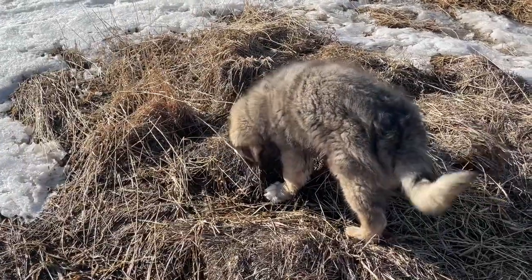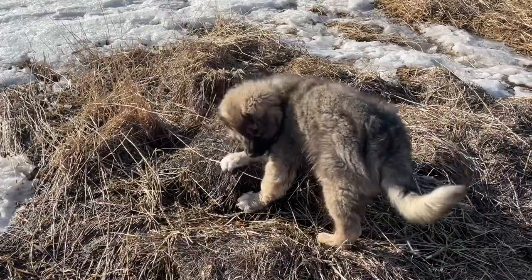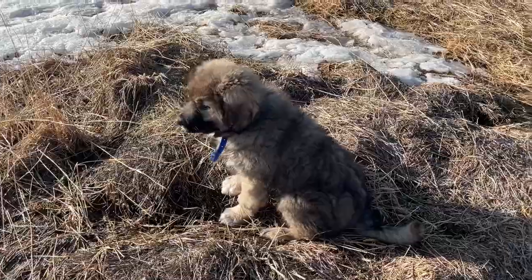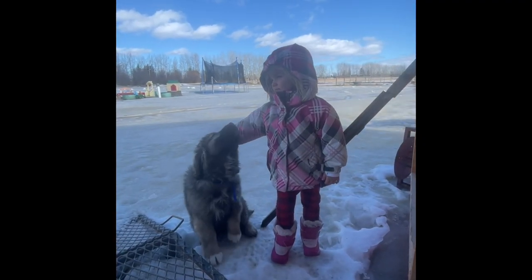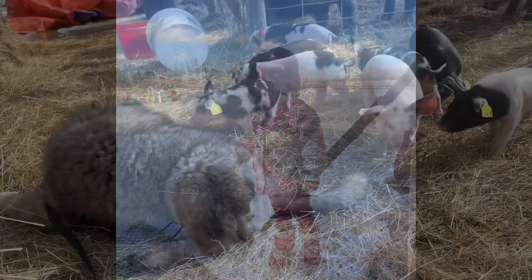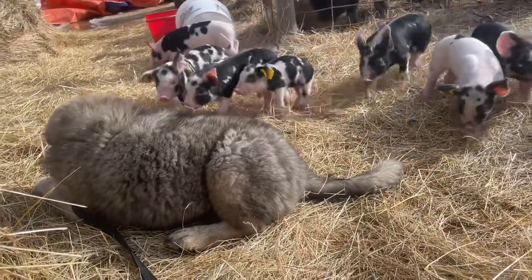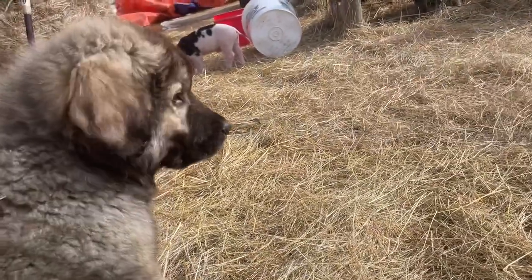I'd like to introduce you all to Shars and Sheep Rune, also known as Rune. It's kind of embarrassing the amount of time I spent trying to think of a fitting name for this little guy. I wanted to pick a name that was easy to say, relatively easy to spell, and that meant something important to me. Rune is an old Norse name that means secret, and I also like that it has to do with runestones, which is an ancient way of communication.